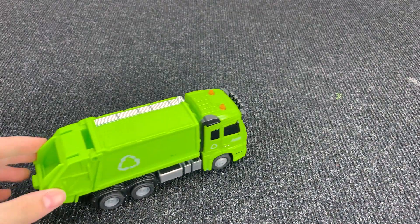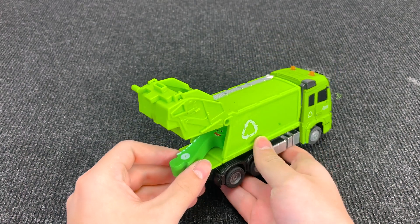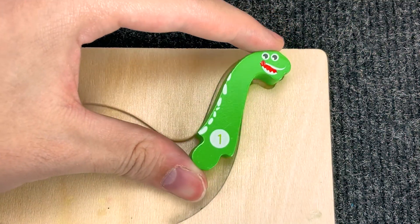Wow, it's a garbage truck! Let's open his trunk and see what's inside. Maybe the piece of the puzzle is here? Wow, what is it? Oh, it's a Dinosaur head with number one. Number one. Let's put it here.